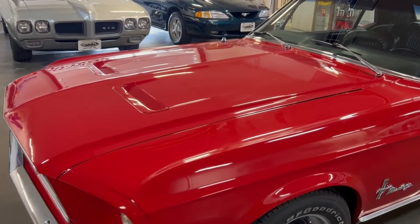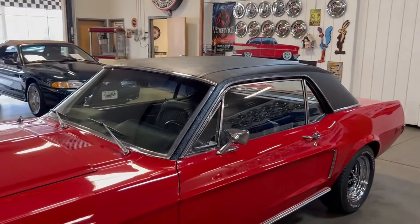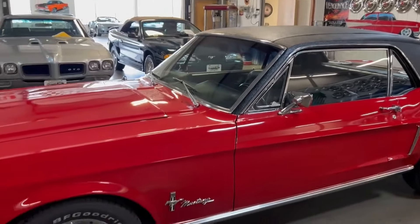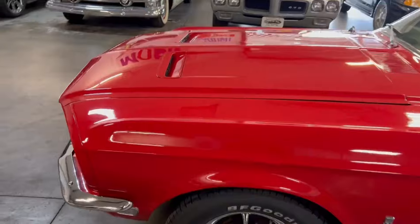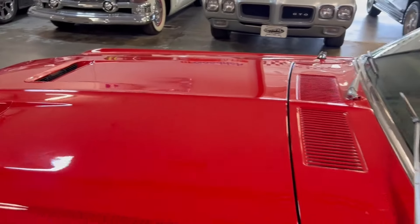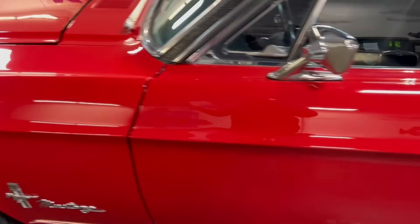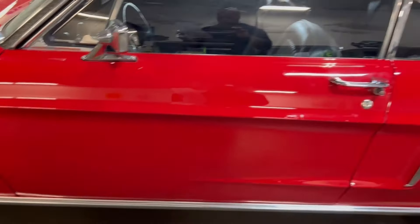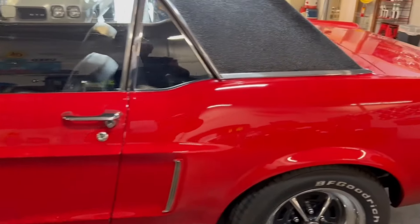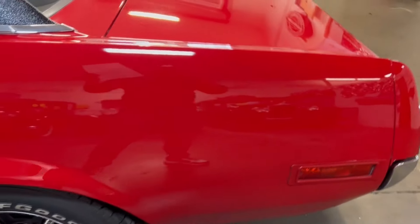It is finished in gloss red with a black vinyl top and black vinyl interior. The paint overall has got a good luster to it. You're going to find a couple of imperfections here and there. It is one that you can drive and enjoy, but the imperfections will not make you enjoy the car any less.